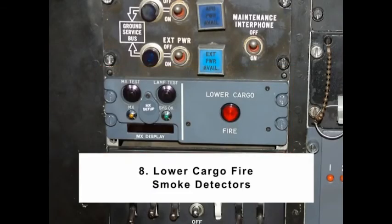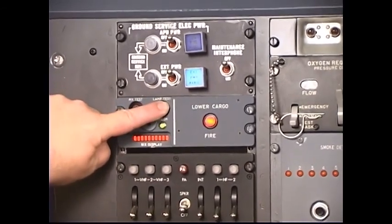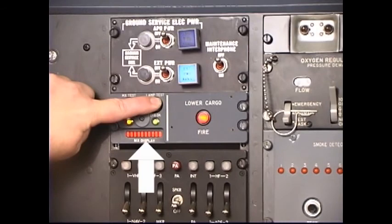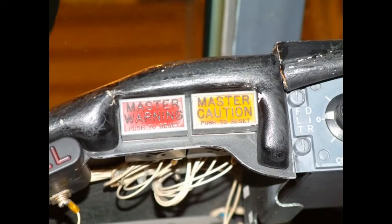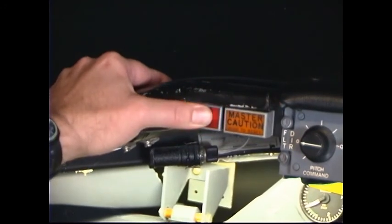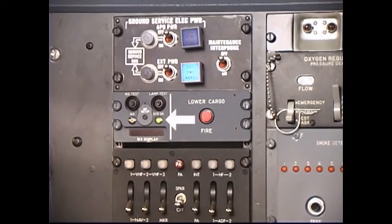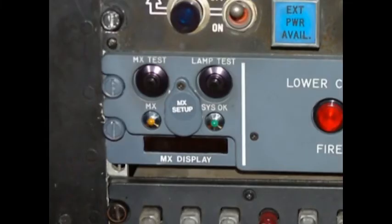Number 8: Lower Cargo Fire Smoke Detectors. After the system has completed its self-test, press the lamp test button on the CDU. Verify the following: all CDU indicators illuminate including the 10-segment alphanumeric maintenance display; both master warning lights illuminate; lower cargo fire light on the CDU and the enunciator panel both illuminate. Press the master warning light and verify the press-to-cancel function operates normally. Release the lamp test button and verify the green SIS-OK light is illuminated and no additional lights are illuminated. Maintenance light or maintenance display should not be illuminated after releasing the lamp test button — this indicates a properly functioning system.